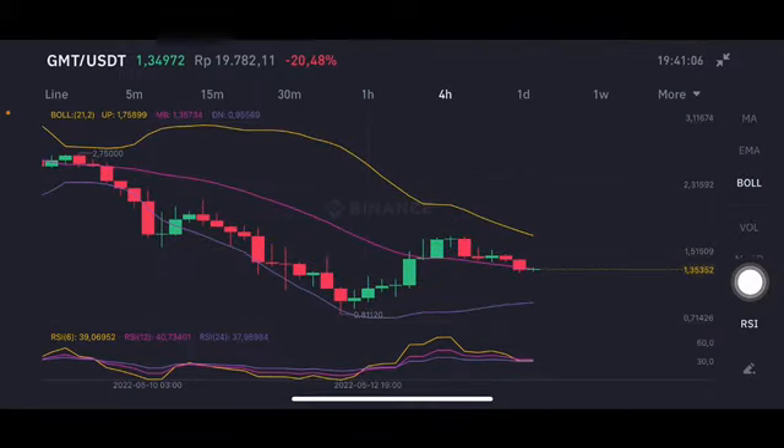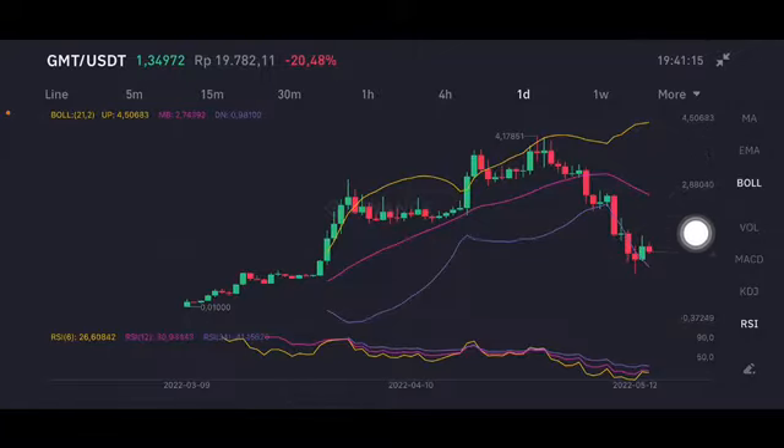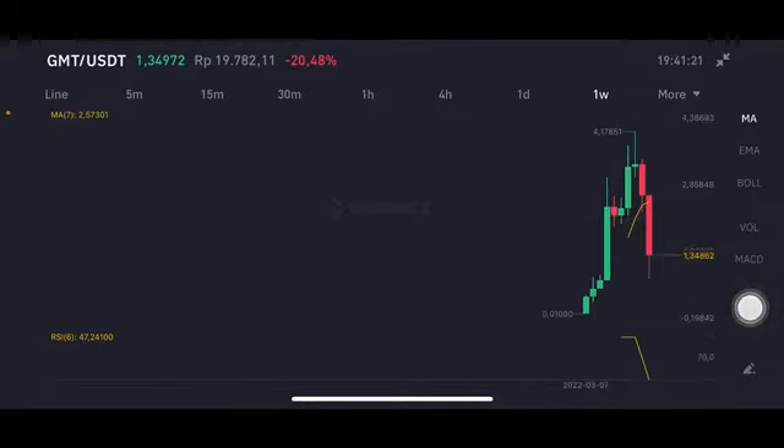The daily chart is basically on the purple one side. If there's any pumping up, going to the pink one side middle band at 2.74 US dollar — but still far away, because the one we're looking at is still on the downtrend line, in correction, and broke below the yellow one side